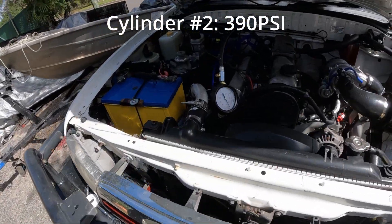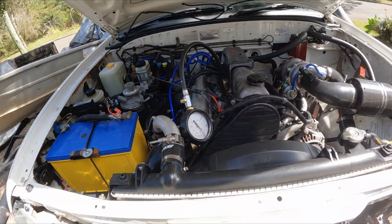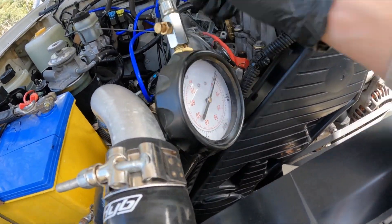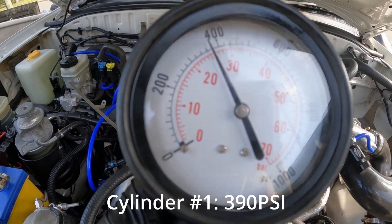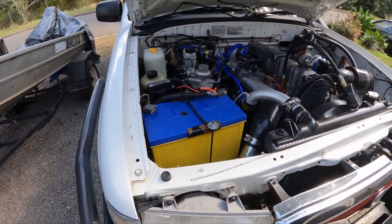Cylinder 2 looks like it's sitting at about 390 — not too bad at all. And Cylinder 1 has 390 PSI as well. So the cylinders seem to be in great condition overall.